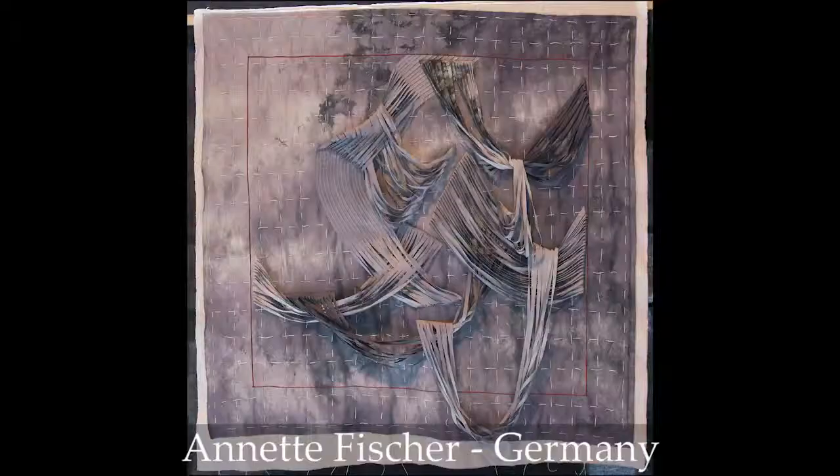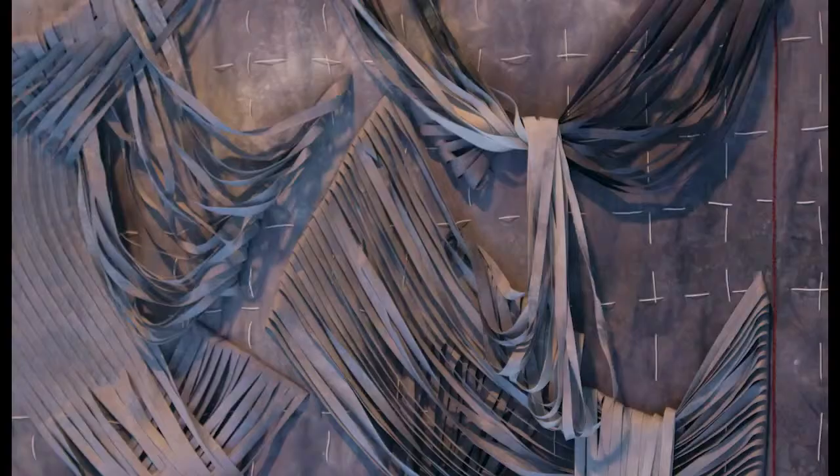This piece is very innovative. It has many shades of gray — maybe even 50 shades of gray. It has strips, and it's woven and looped, and then hand-stitched loosely on top. I would say it's very contemporary, and I'm happy to see it here. It's so different.